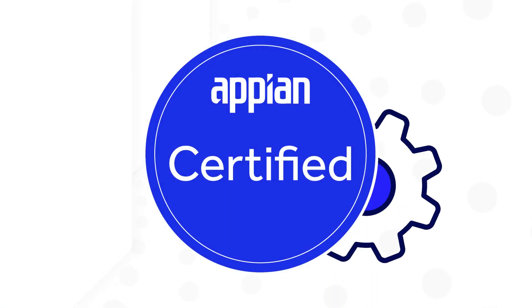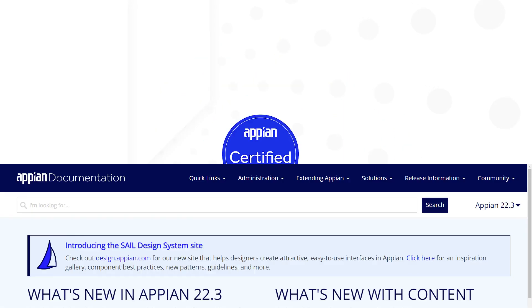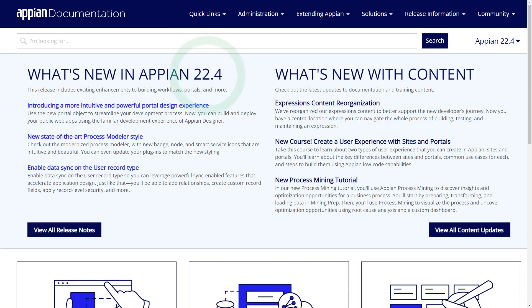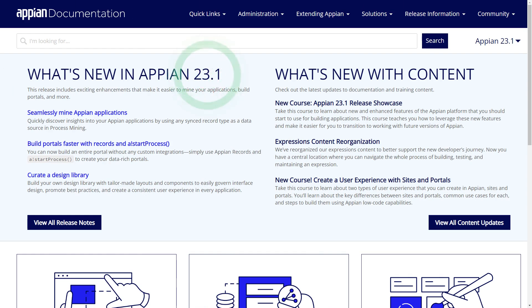There are many great reasons to maintain your Appian certification. With each release, Appian debuts exciting new functionality and enhancements. You should stay up to date on how to implement the latest features according to best practices for scalability, performance, and user experience.